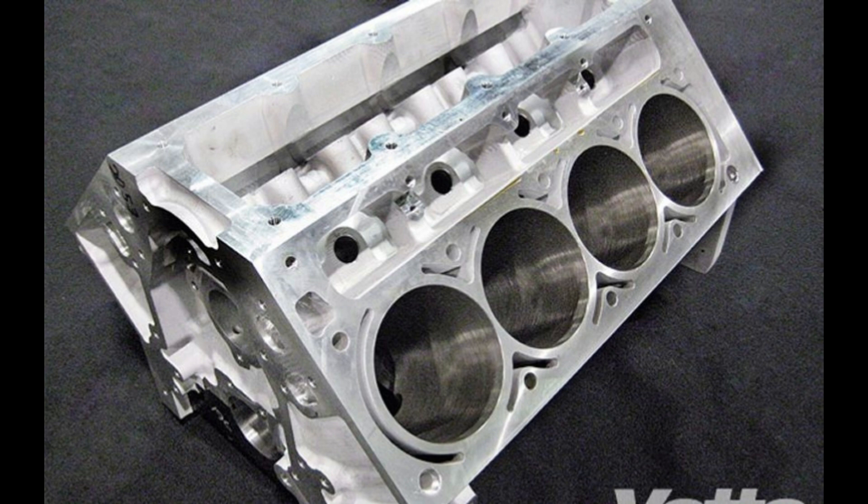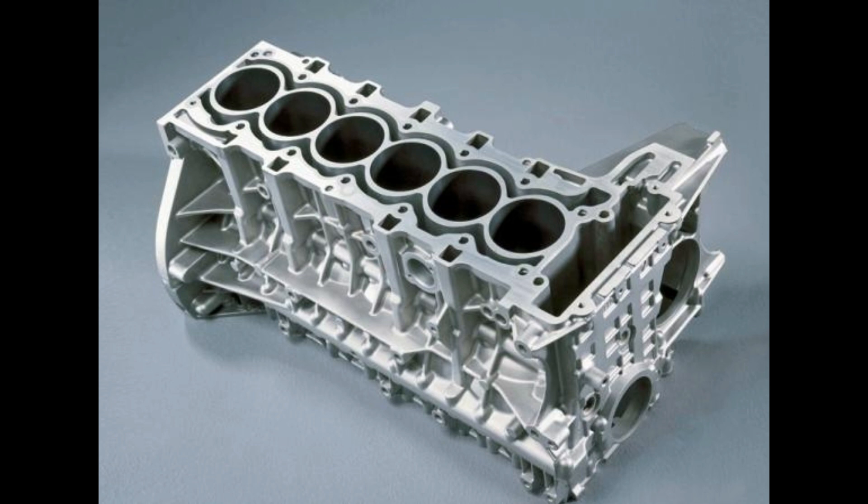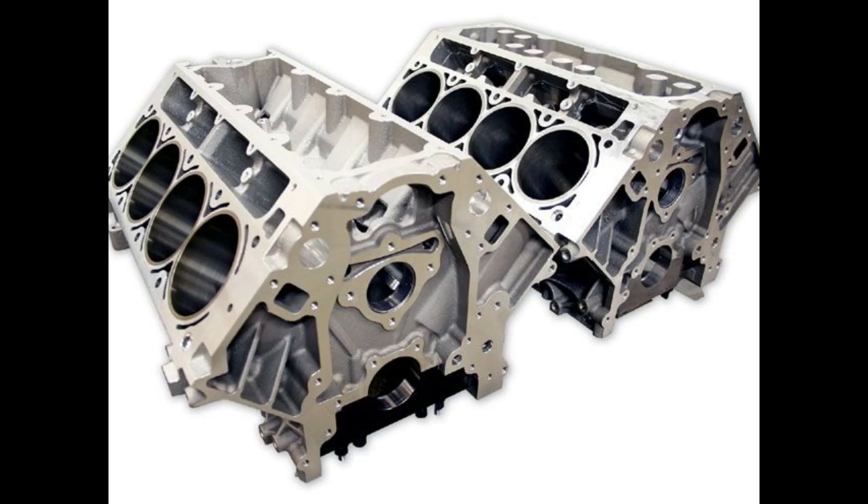Cylinders will either be arranged in a straight line — an inline engine, such as Inline 4 (I4 or L4) — or in two rows, a V engine, such as V8.